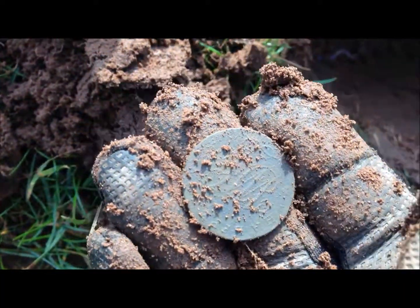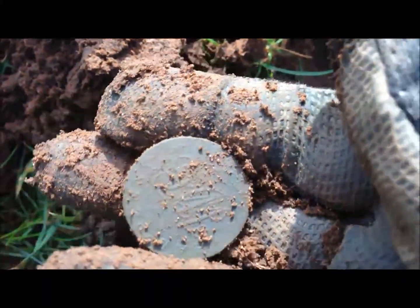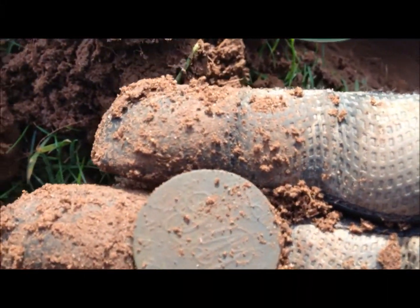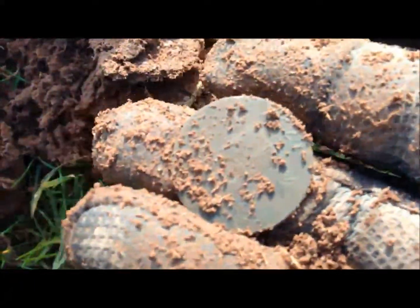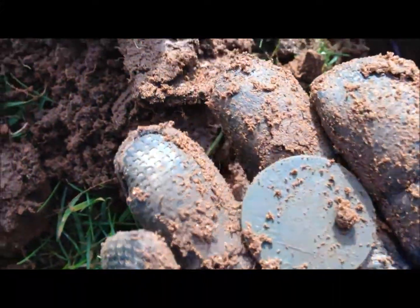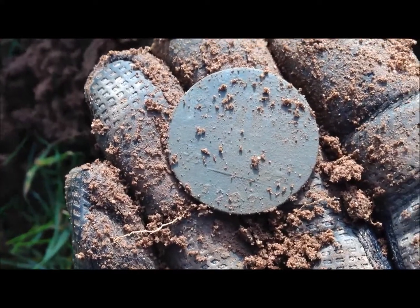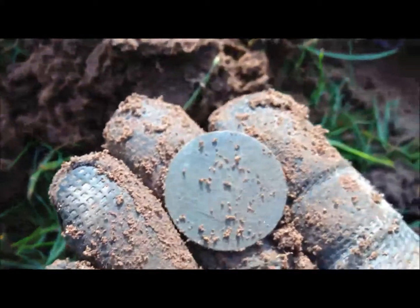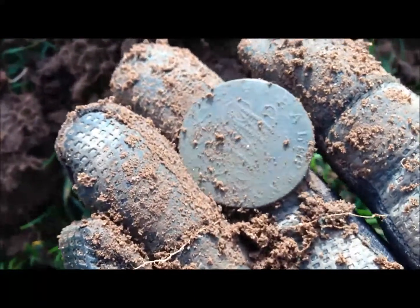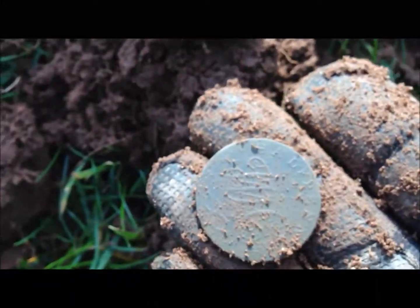Alright, I've just dug this. I think it says half penny on it, but it's not like any half penny I've seen before. It's got some detail on it - I've seen these before. It's got a date, 17... is that 97? It's a token, definitely a token, and it's in not bad condition either. The soil here is quite sandy, so these sort of Georgian coppers, pennies and tokens, come out quite well. That's cool, I'll give it a clean up, let's move on.